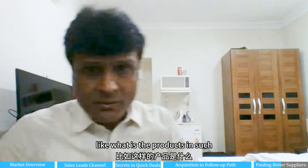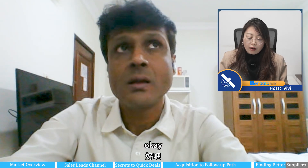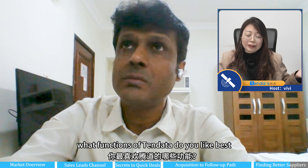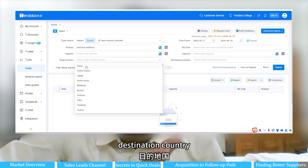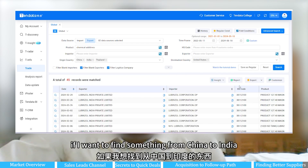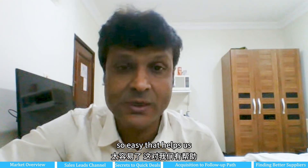What functions do you use often? Product name — in the search we go by product. What functions of Tendata do you like best? The function I like is it can give us the origin country and destination country. If I want to find something from China to India, I can find it so easily. That helps us.